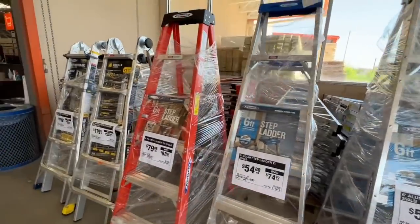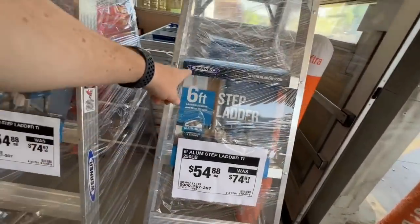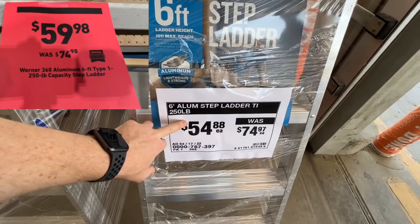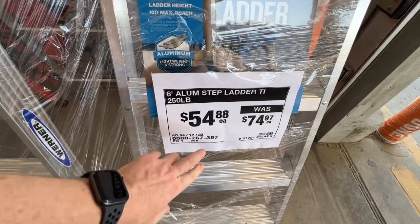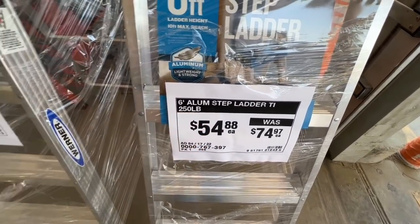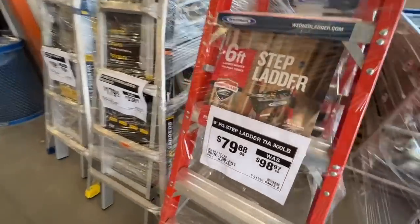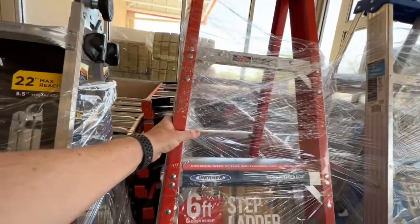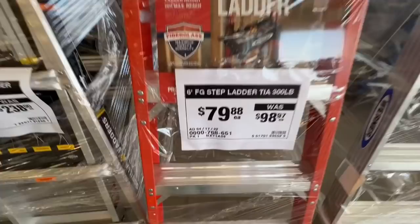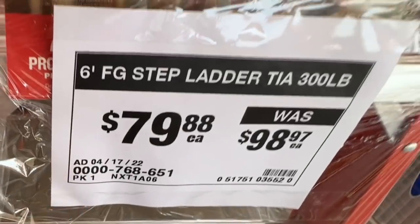Right at the entrance at Home Depot, they've got deals on six foot ladders. Lowe's has the six foot Werner at $59.98, but here it's $54.88. There's the SKU number. They also have a six foot step ladder — 300 pound fiberglass Werner at $79.88, down from $98.97. There's a SKU for you.